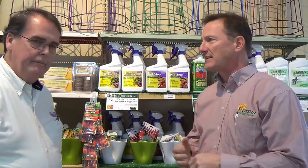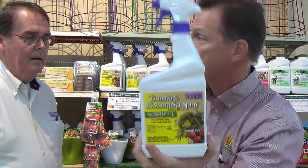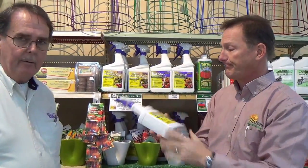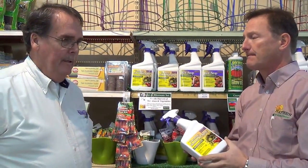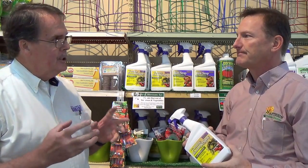So start with the Tomato Blossom Set — what does it do, what is it made of? Cytokinin, the active ingredient, is a derivative of coconut oil. How they discover things like this, I don't know — it's amazing. When it's sprayed on a tomato plant, in layman's terms, it causes the plant to pause and think about blossoming. And it's that causation that allows the plant to produce fruit earlier.